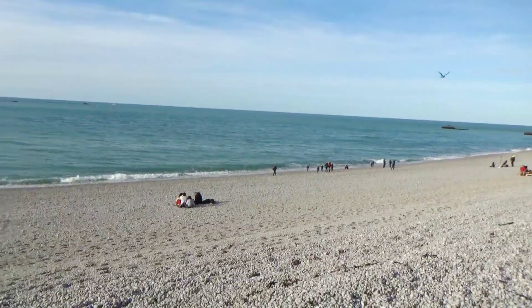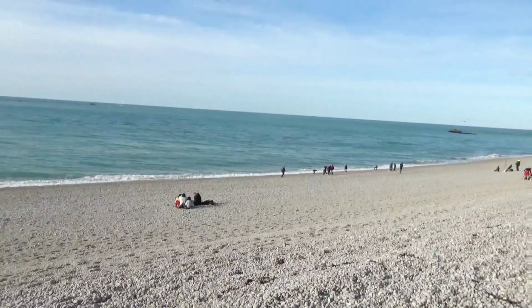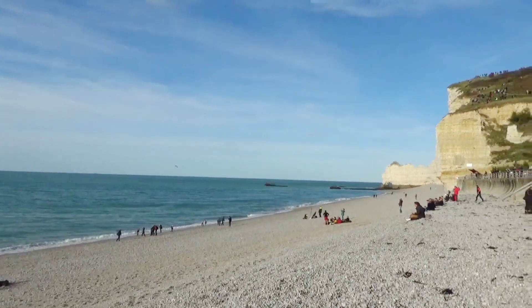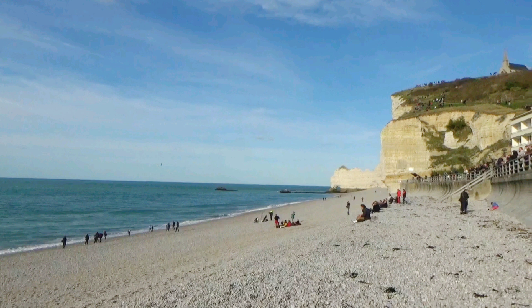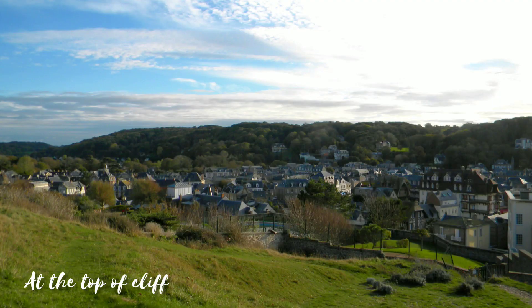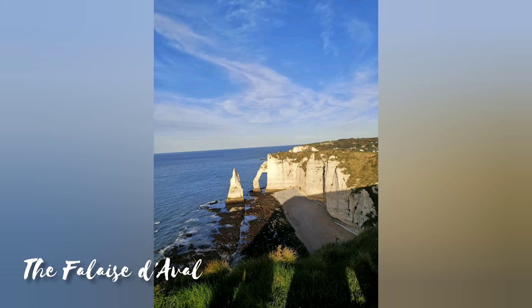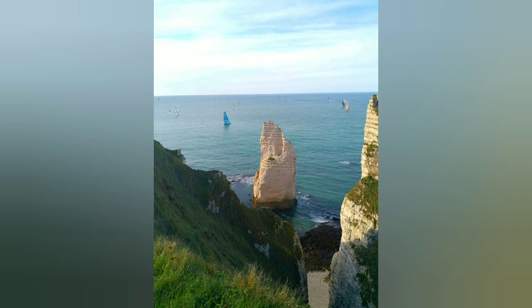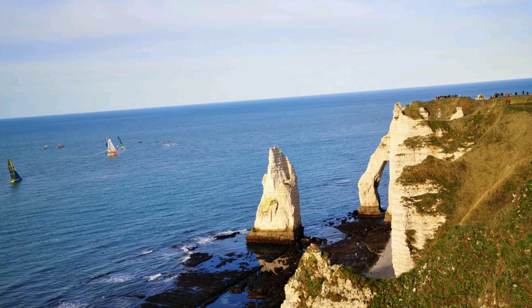These white cliffs and the turquoise blue Atlantic Ocean look very beautiful. And do you know, these white cliffs on the sea change every year due to erosion. If you are a nature lover, you will definitely love this place.